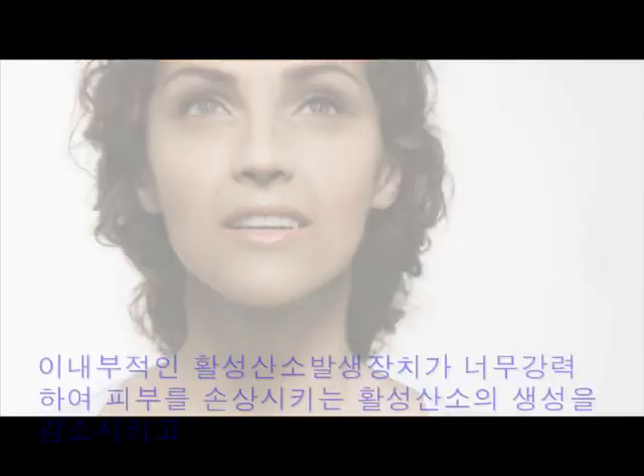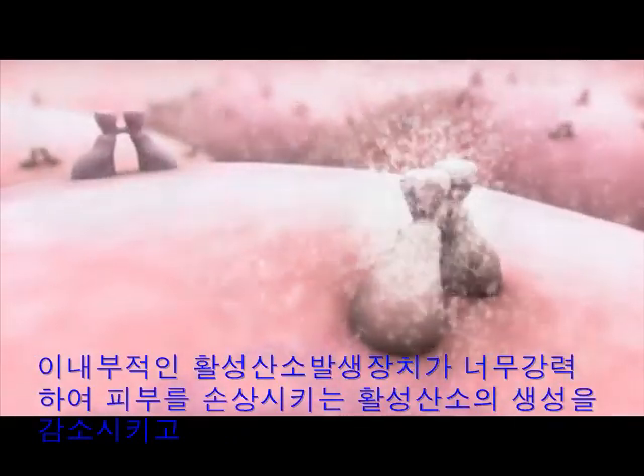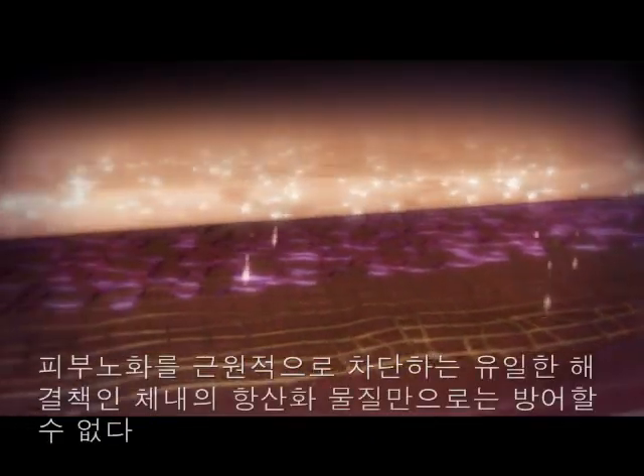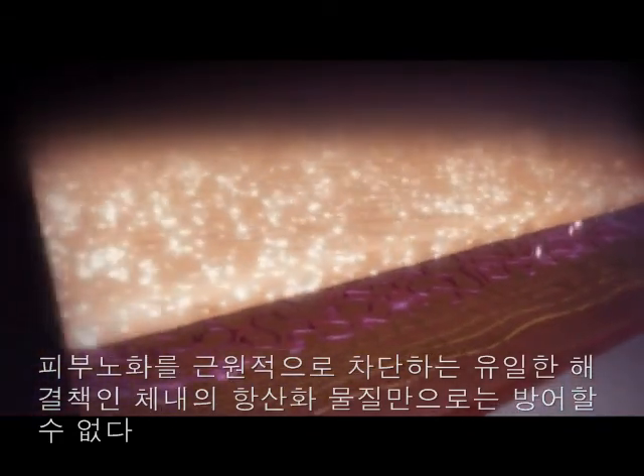This internal free radical generator is so aggressive that antioxidants alone cannot prevent its age-accelerating effects. The unique solution: slow the production of these skin-damaging free radicals at their source, and stop the visible signs of aging before they start.